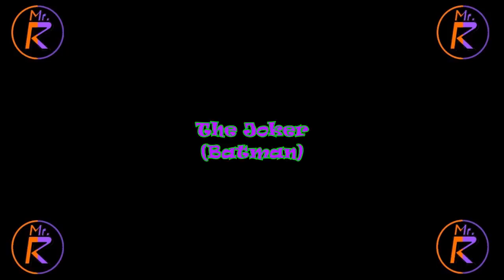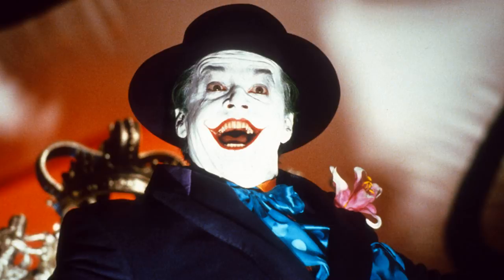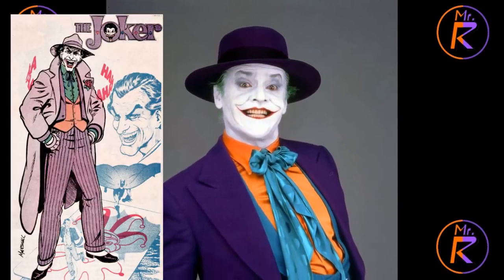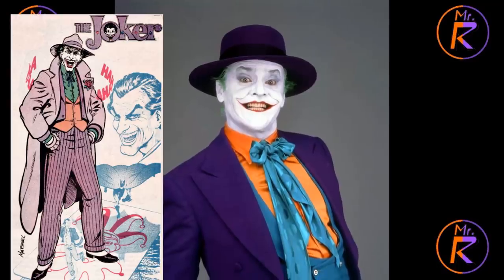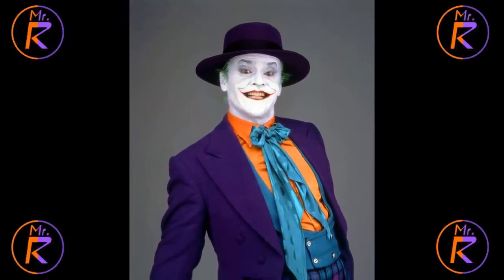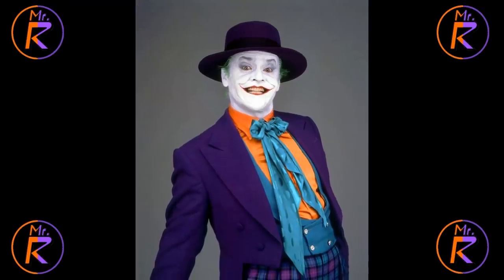Number 2: The Joker from Batman. Yeah, Joker shows up on this list again — what can I say, he's a good-looking guy. Jack Nicholson's Joker is of course a stark contrast to Heath Ledger's Dark Knight Joker. This is a very comic-accurate Joker — not exactly Joker from the comics, but very similar. The bright purple outfits, the wide-brimmed hats, the white skin, the ruby red lips, the green hair.